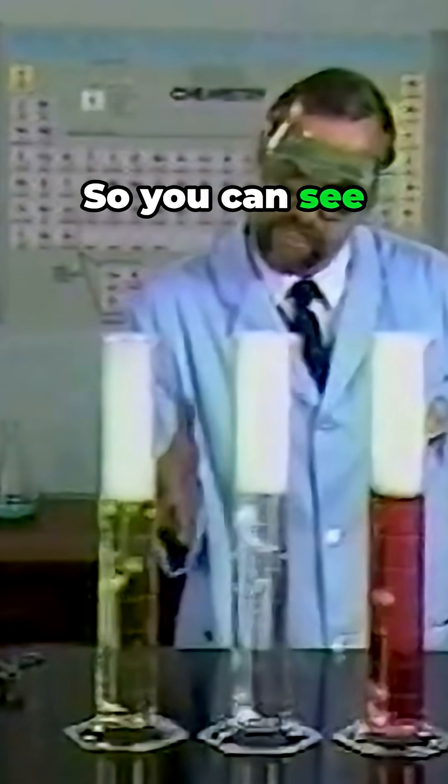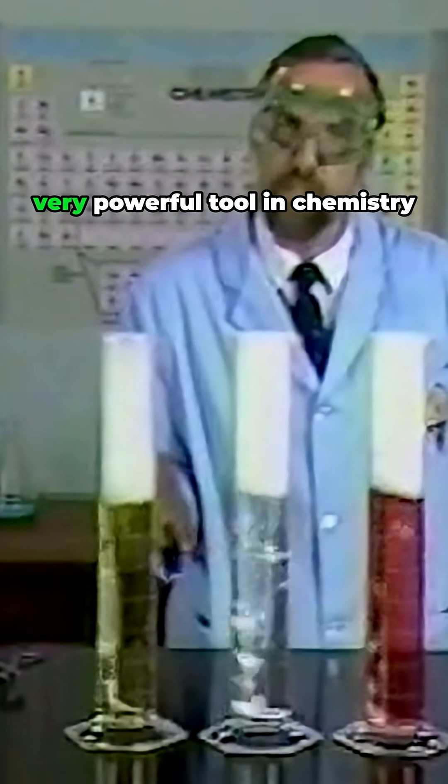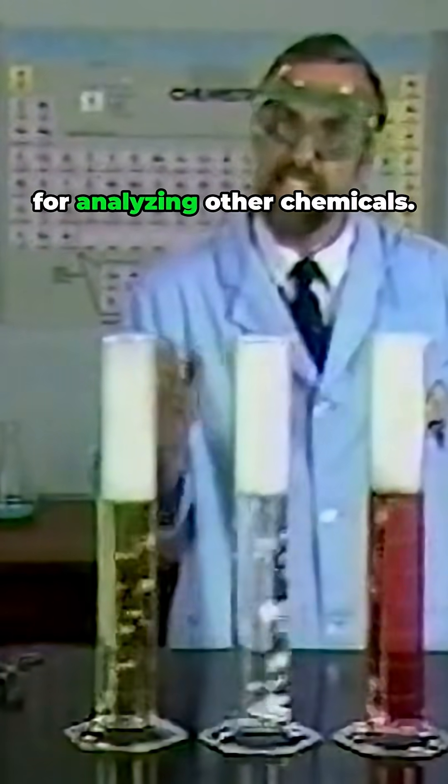So you can see that these dyes become a very powerful tool in chemistry for analyzing other chemicals.